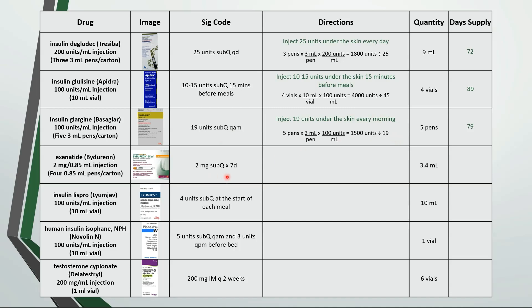This is inject 2 milligrams or 1 pen under the skin every 7 days. 3.4 milliliters is the same as 4 pens, so 4 pens would last 28 days.